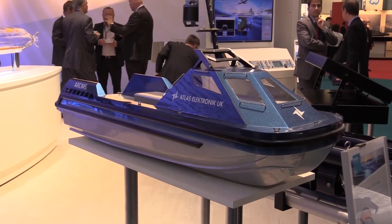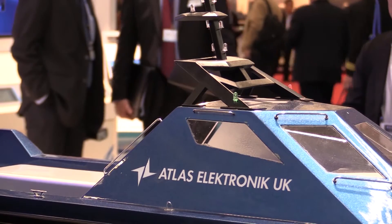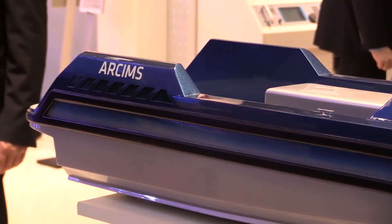Our system can integrate into a larger mission system — a combat system, if you like — on frigates, destroyers, and other military platforms. The real highlight for us is that we've demonstrated that we don't have to deliver an Atlas Electronic total system.